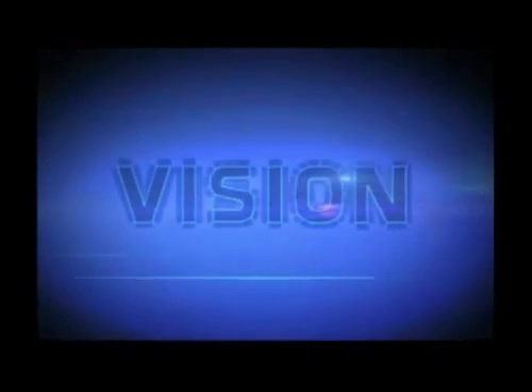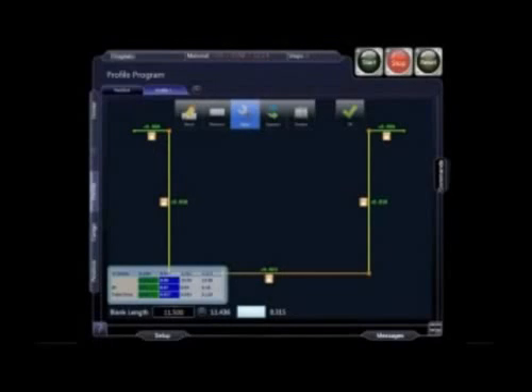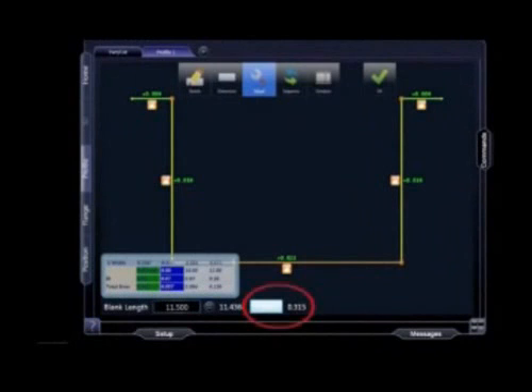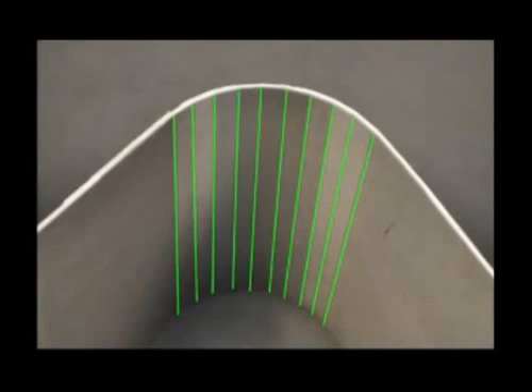Vision is being heralded as the best press brake system in the world — because it is. We call our new technology Vision because of its unique ability to specify the measurements and calculations you will need to make the proper bend.